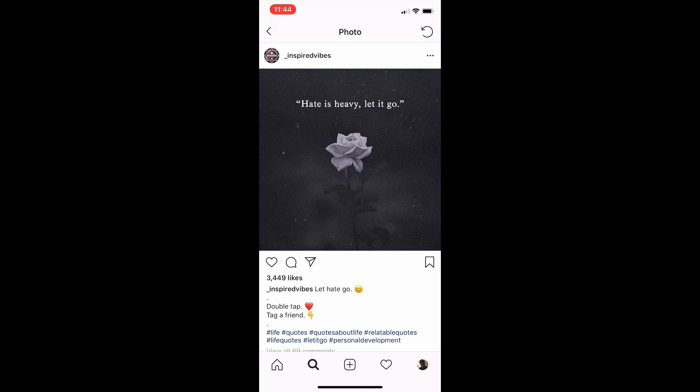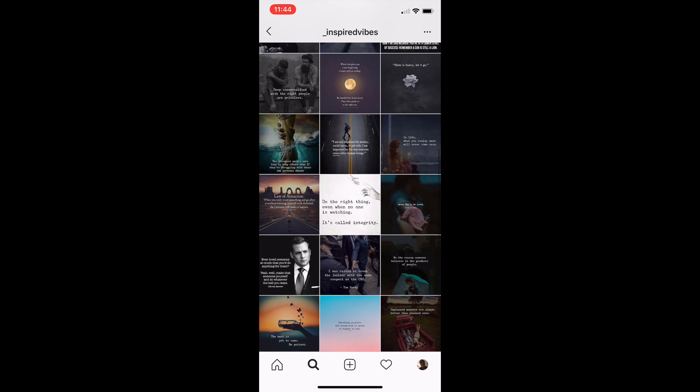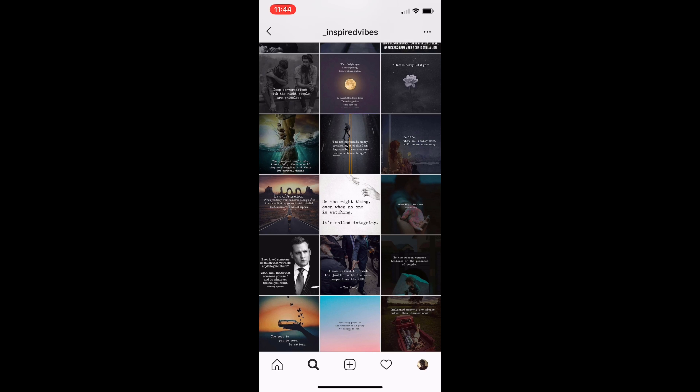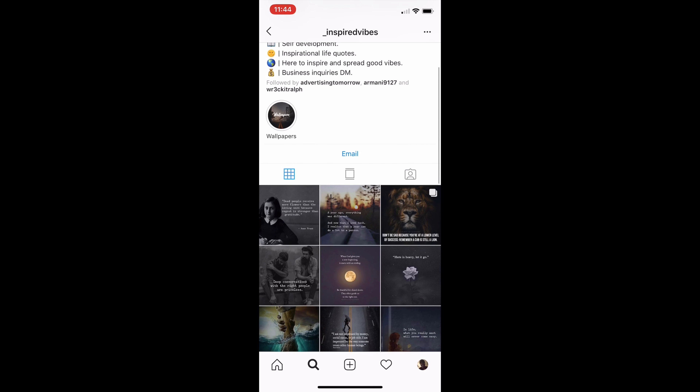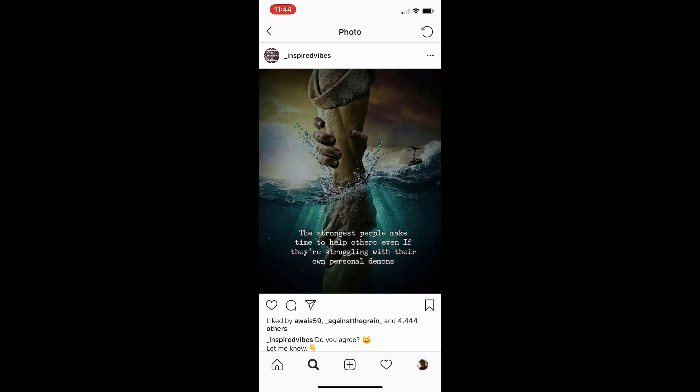Something like this — 'Hate is heavy, let it go' — with a flower. I noticed that there are dots around it; you can put some different designs around it and make it your own. These are just different influences or things you can learn from for this niche.